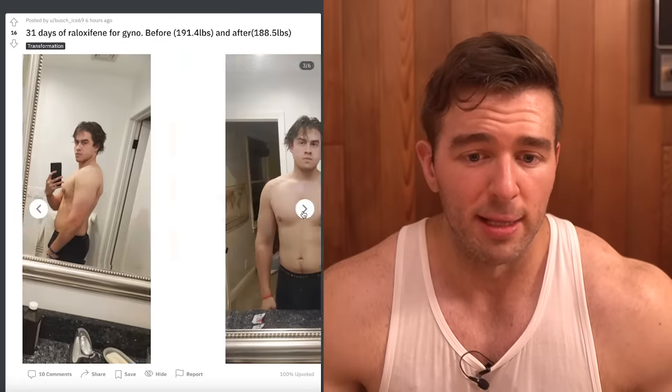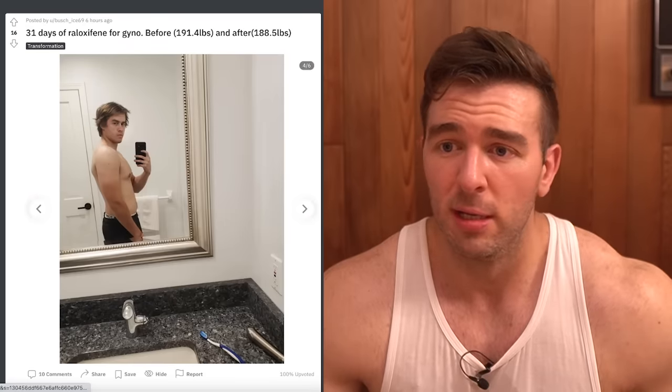This is the before again, a bit of a better zoom in. And now the after shot — this is the most obvious before and after in my opinion. We go from this very cone protrusion to this, with not as much protrusion. You can still see it, it's not totally gone, but it's significantly improved to the point that you might not think twice about it. Before, after. So anyways, this is only 31 days of raloxifene — keep in mind, this is not necessarily a full course.